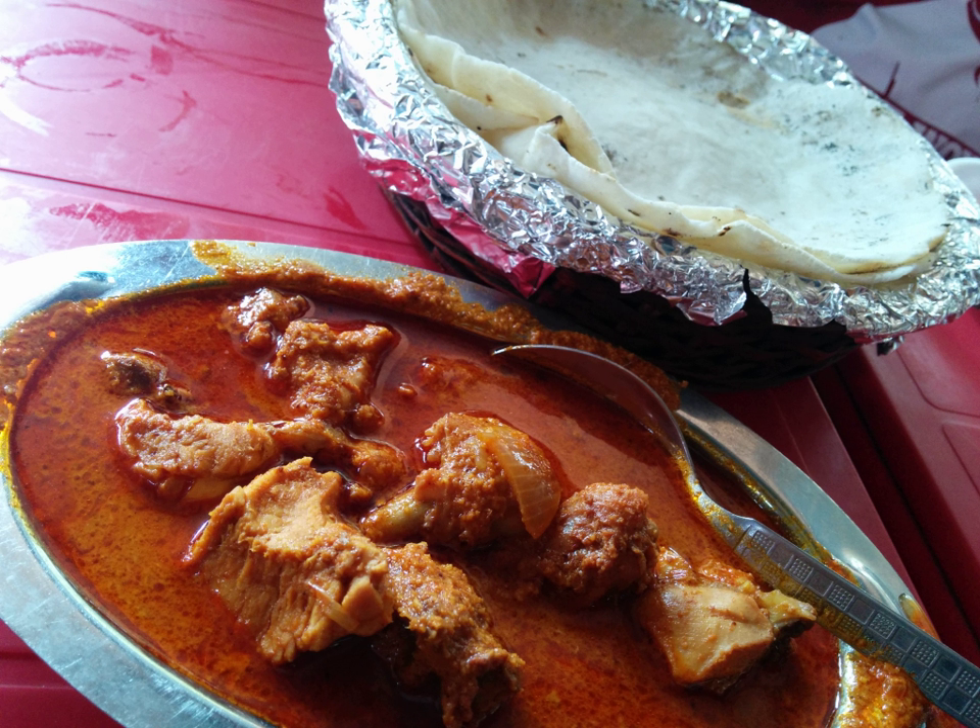Chicken curry is a common delicacy in the Indian subcontinent, Southeast Asia, as well as in the Caribbean. A typical curry from the Indian subcontinent consists of chicken stewed in an onion and tomato-based sauce, flavored with ginger, garlic, tomato puree, chili peppers and a variety of spices, often including turmeric, cumin, coriander, cinnamon, cardamom and so on. Outside South Asia, chicken curry is often made with a pre-made spice mixture known as curry powder.